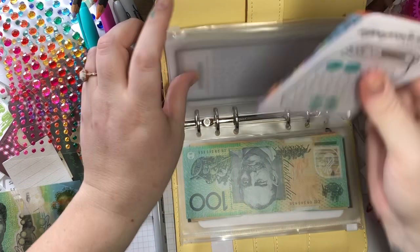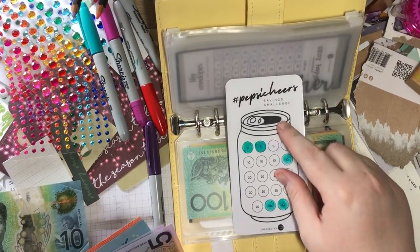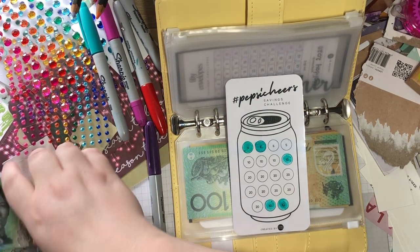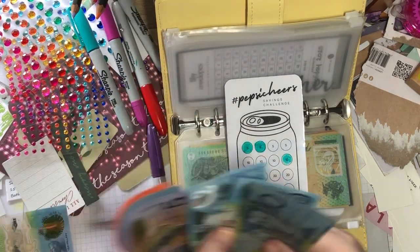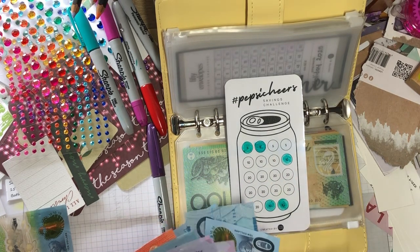This is for drinks for on our honeymoon — if we want to get any special drinks. We're putting in 10, 20, 30. That's 10, 20, 30. There are some old notes in here.